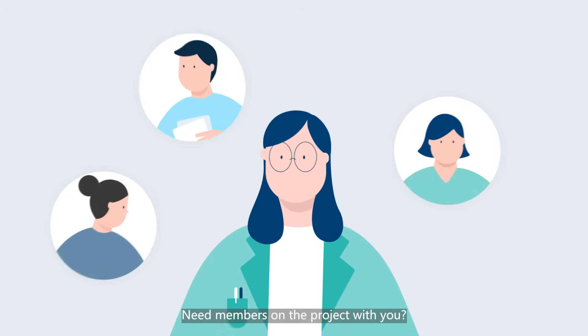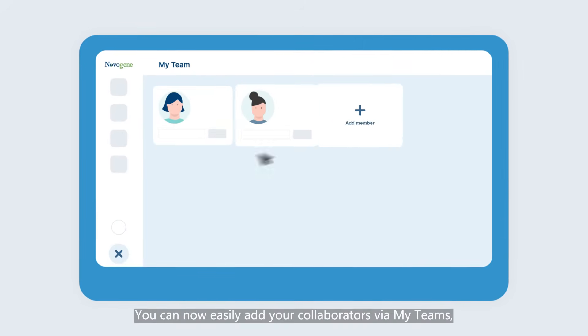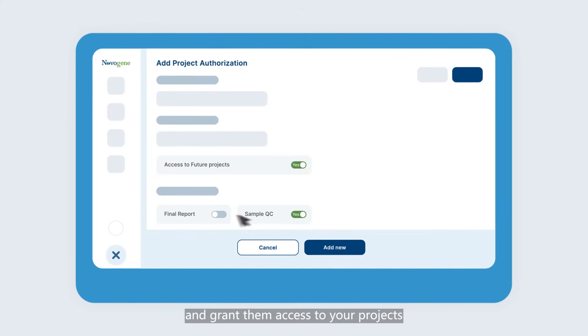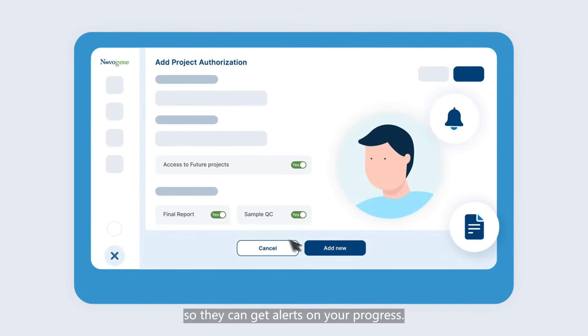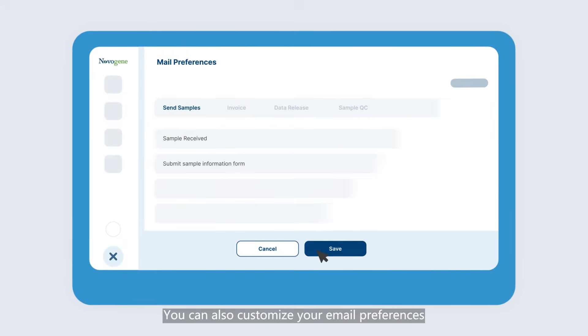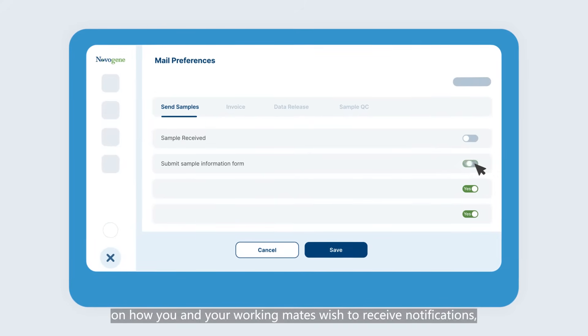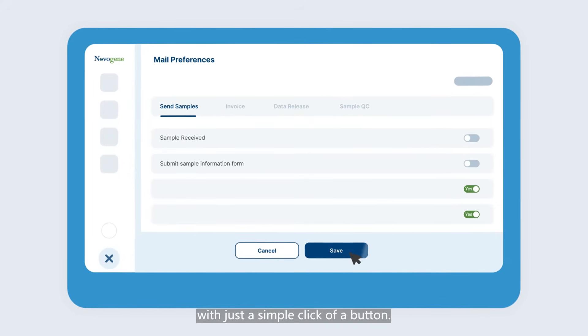Need members on the project with you? We get that. You can now easily add your collaborators via MyTeams and grant them access to your projects so they can get alerts on new progress. You can also customize your email preferences on how you and your working mates wish to receive notifications with just a simple click of a button.